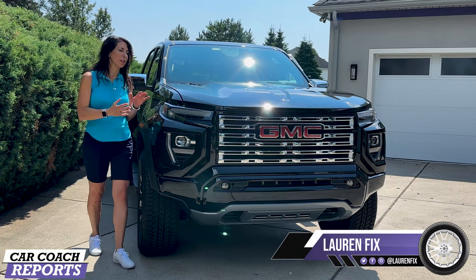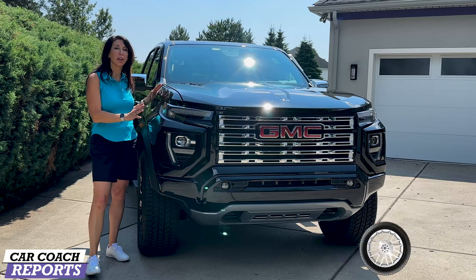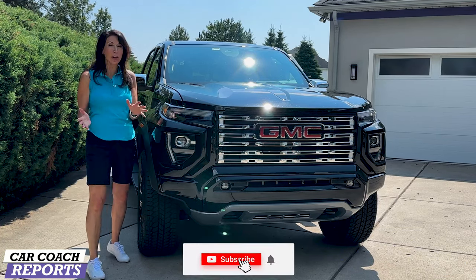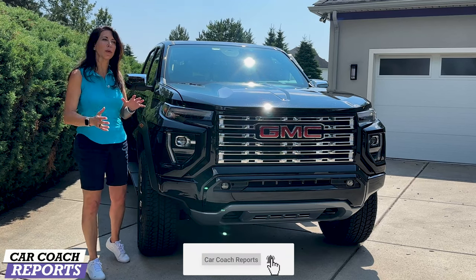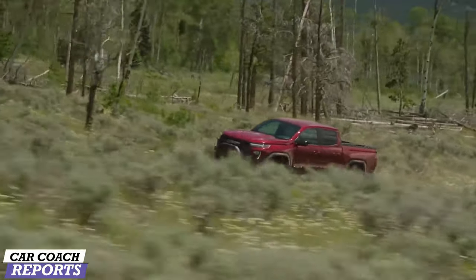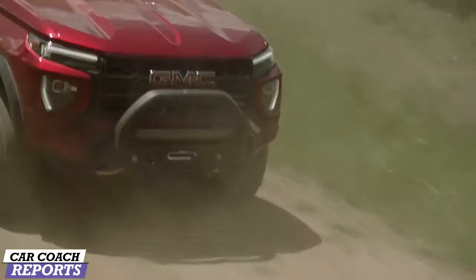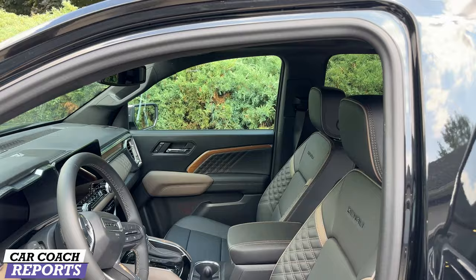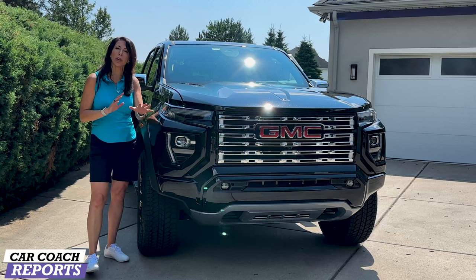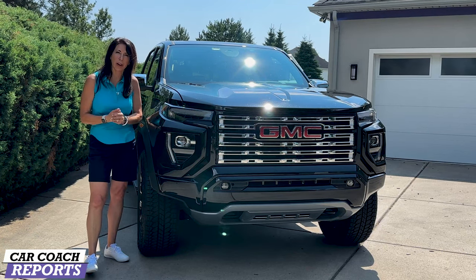Welcome back to the channel, I'm Lauren Fixx, and this is the 2023 GMC Canyon — the Denali edition with the Jet Black package. There are a lot of new things for 2023, starting with the truck's exterior: a different face, more torque, new features, more genuine off-road capability, and a completely new dash on the inside. Stay with us to the end for all the information you need before making a final decision.